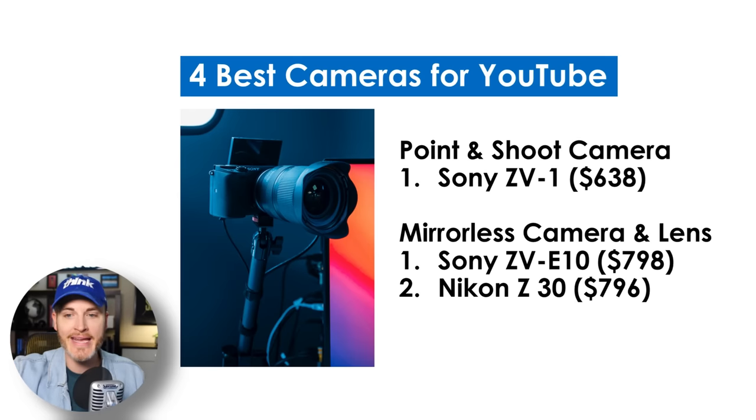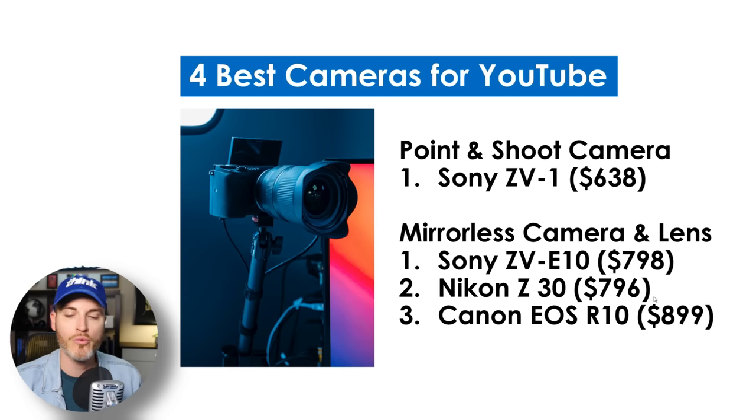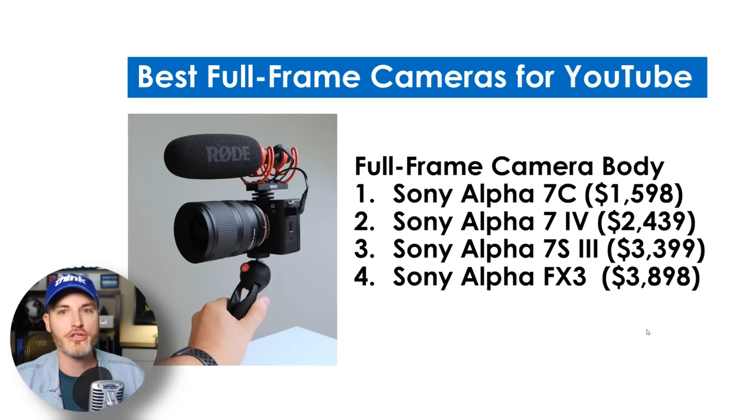The Sony ZV-E10 is around $798 including the lens. These are APS-C sensor — crop sensor — cameras, so the sensor is bigger than the ZV-1, great in low light, with good lens options. And then one of the newer cameras is the Canon R10. Canon finally caught up with all the other cameras. The Canon R10 is essentially the new M50. These are really the top four best all-around cameras for YouTube in 2023. These are cameras we actually recommend and personally use heavily.